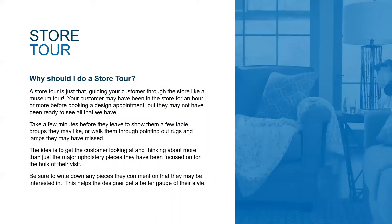And a store tour: the last thing I like to do after booking an in-home is to do a store tour. It may sound kind of silly, but you're literally just guiding your customer through the store. Most of the time when customers come in, they're looking for one specific piece or one specific room of upholstery — they're not necessarily thinking about the tables, wall art, lamps, rugs, et cetera that may go with it. So it's nice to take a few minutes before they leave the showroom, walk through, and write down some of the things they like.